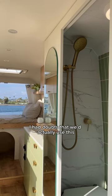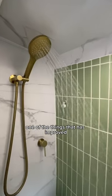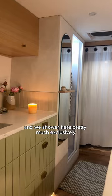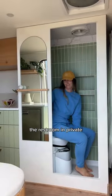First up is the shower. I had doubts that we'd actually use this, but Nate really wanted to go for it, and this has definitely been one of the things that has improved our quality of life in the van greatly, and we shower here pretty much exclusively. It's also really nice to finally have a place to use the restroom in private.